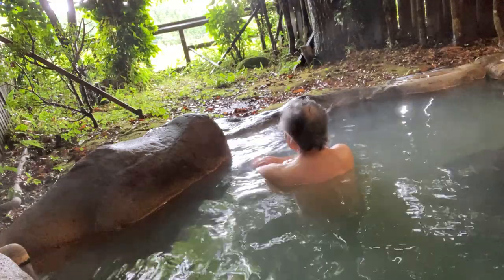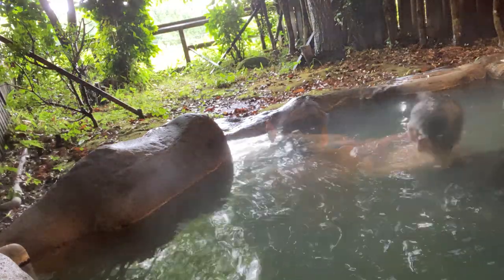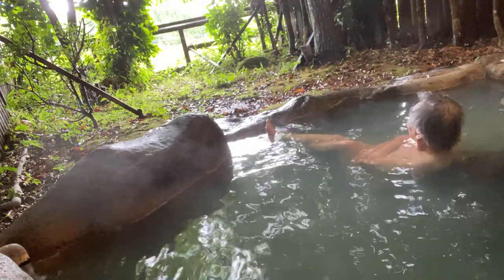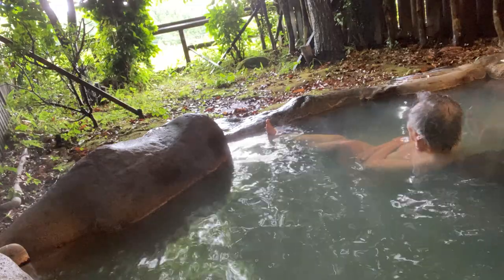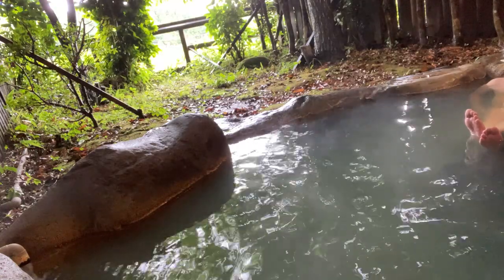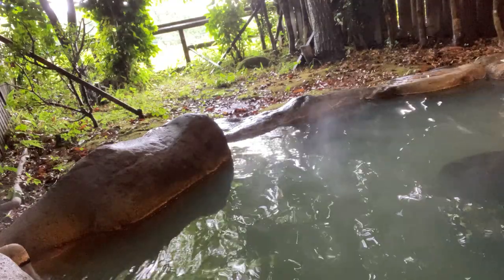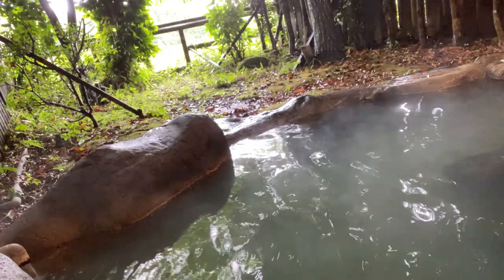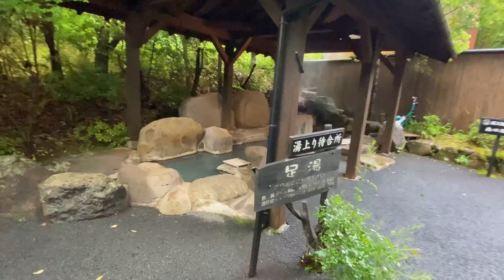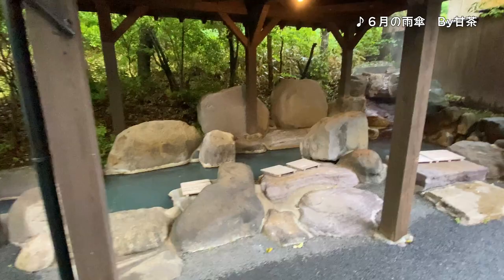夕食前のひとときを、露天湯でまったり過ごします。小鳥のさえずりが響き渡る中での入浴は、過ぎゆく時間も忘れがちになります。夕食時間まで、もうしばらくありますし、雨も上がったので、共同露天湯を見に行こうと思います。